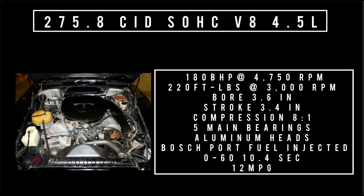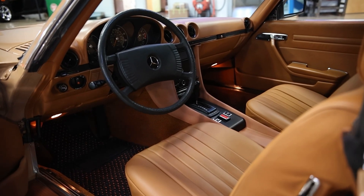Moving on to engines: 275.8 cubic inch displacement, overhead cam V8, 4.5 liters. This makes 880 brake horsepower at 4,750 RPM, 220 foot-pounds of torque at 3,000 RPM, bore of 3.6 inches, stroke of 3.4 inches, compression 8 to 1, five main bearings, aluminum heads, and Bosch electric port fuel injection. Does 0 to 60 in 10.4 seconds and the quarter mile in 17.6 seconds. It's slow. It's heavy. It gets terrible gas mileage. What am I missing about this car? Did it come with a trunk full of gold? Drugs must have been really good in the late 70s, because those are the only two options that make sense.